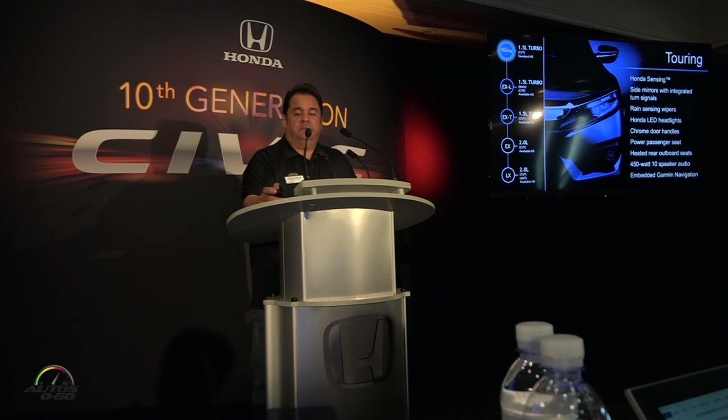And finally, the other new trim. I should have mentioned — the EXT is a new trim, and the Touring is a new trim.